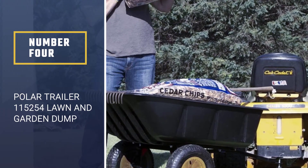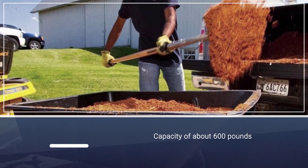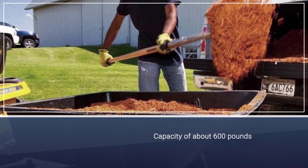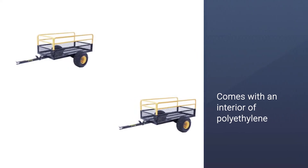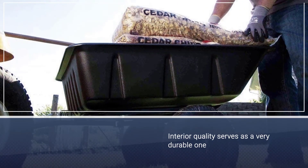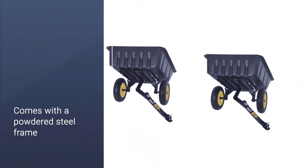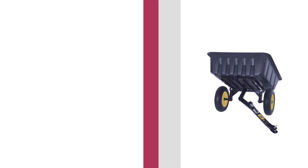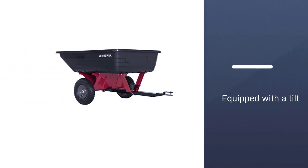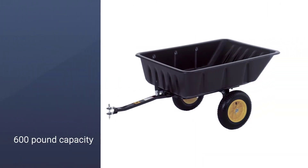Number four: Polar Trailer 115254 Lawn and Garden Dump Cart. This cart is an excellent alternative to a wheelbarrow in any garden activities. Provided with shielded ball bearings and a capacity of about 600 pounds, the Polar Trailer comes with an interior of polyethylene which is resistant to both rusting and corrosion. It also comes with a powdered steel frame on the exterior to give a smooth finish and is equipped with a tilt and pivot frame. With its 600-pound capacity, this cart is easily used for quick loading and carrying heavy freight.